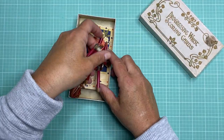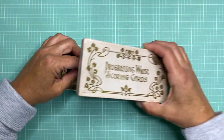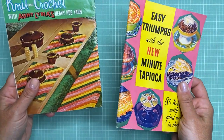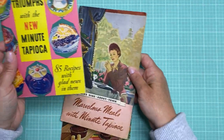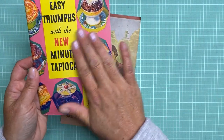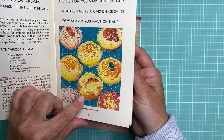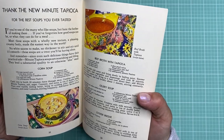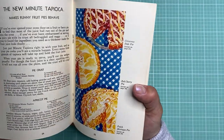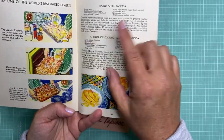Sometimes the packaging is even better than the actual product inside — I thought this was a cute little box it came with. Then of course I always have to get some advertising recipe booklets, so I got this one for Minute Tapioca. The colors on the front are just so great — so bright and vibrant — and then they have all the fun illustrations on the inside and all the recipes on how to use Minute Tapioca, like soufflés and pies. It has really good pictures in it so I really liked this.